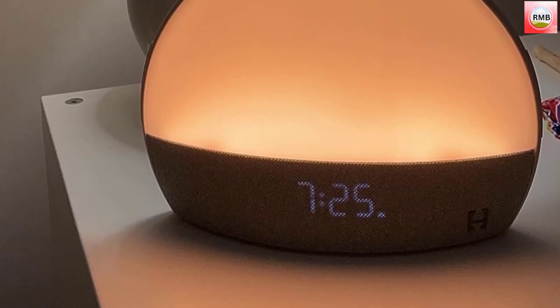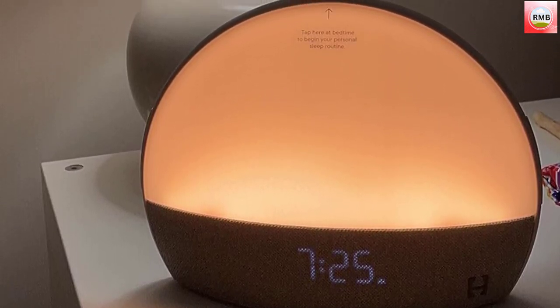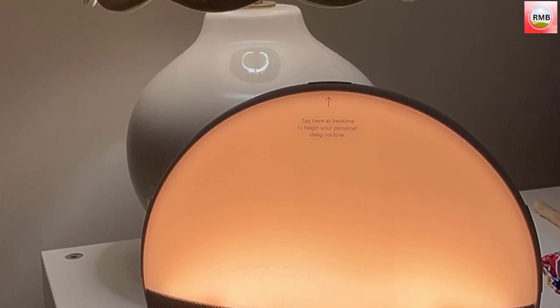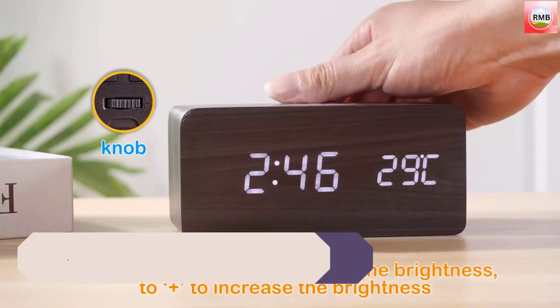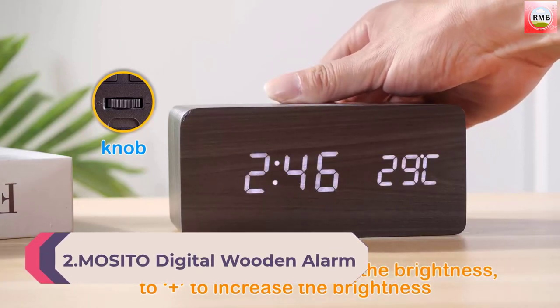We felt more awake and less groggy. In fact, by the end of our test period, we didn't even need the snooze button. If you're looking for an alarm clock that does a lot more than just jolt you awake in the morning, the Hatch Restore is it.